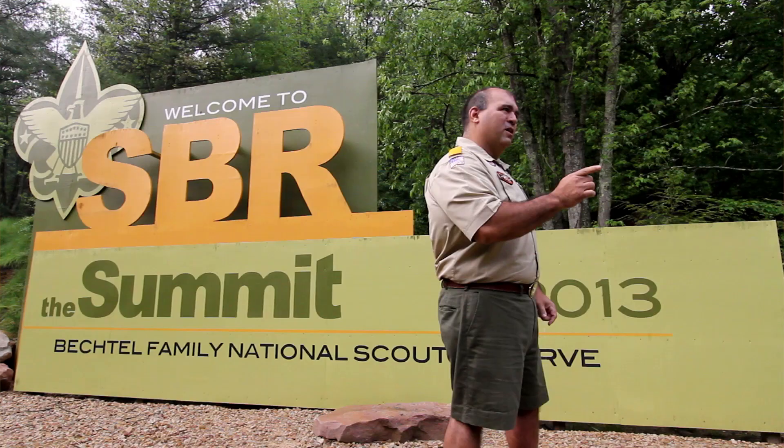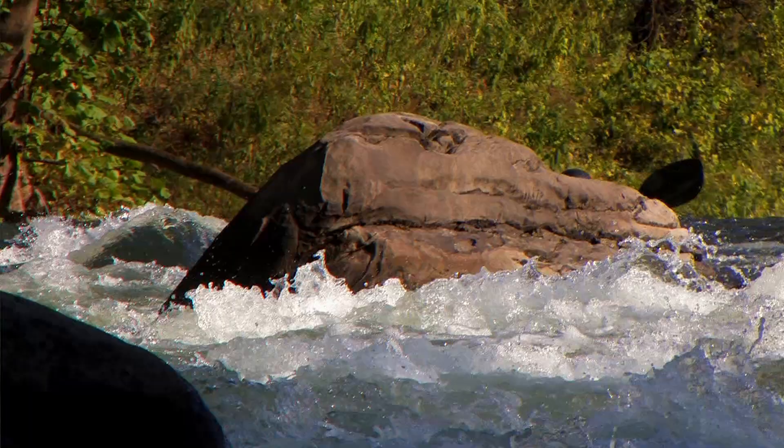Come with me now. We're going to look at the property. I'm going to show you some of the challenges we're going to face and some of the things we need to do to get ready for Jamboree 2013. Get ready to go big and get wild.